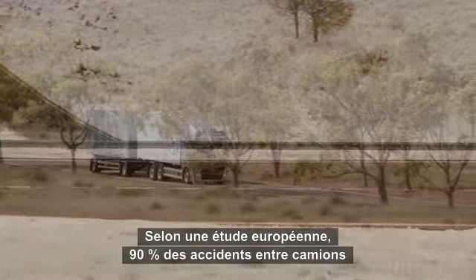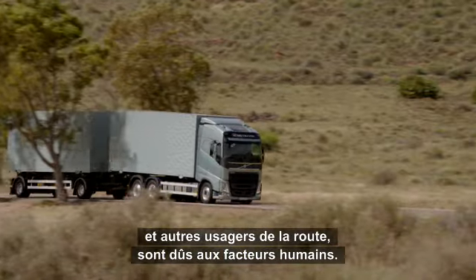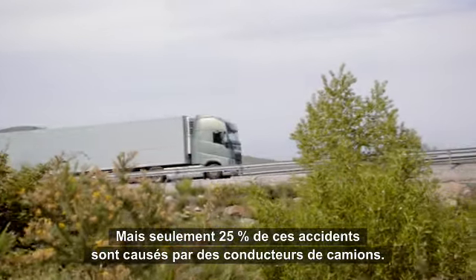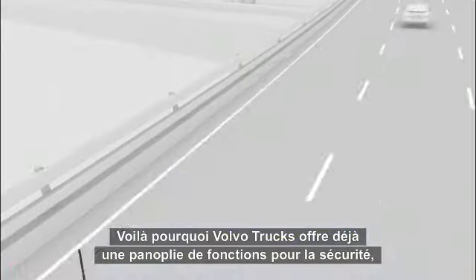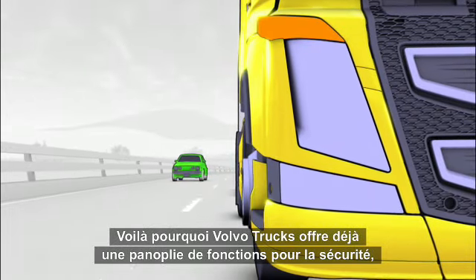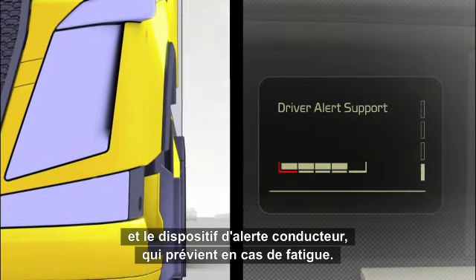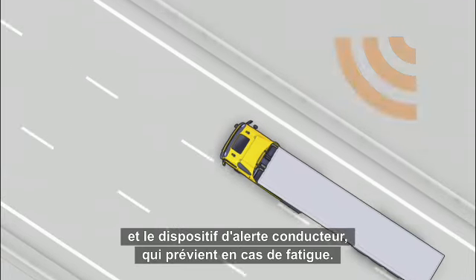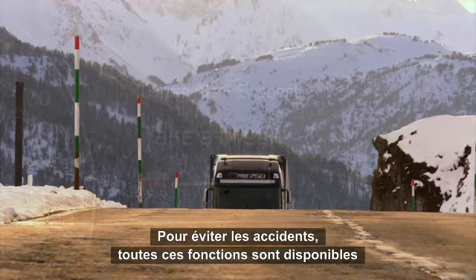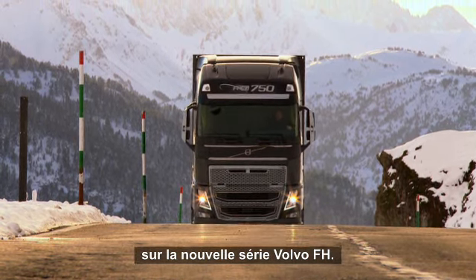A European study shows that over 90% of all accidents between trucks and other road users are due to the human factor, but only 25% of these are caused by the truck driver. That's why Volvo Trucks already offers its customers a huge range of active safety features like lane changing support and driver alert support, which ensures that the driver's attention stays on the road. To prevent accidents, all these features are also available in the new Volvo FH series.